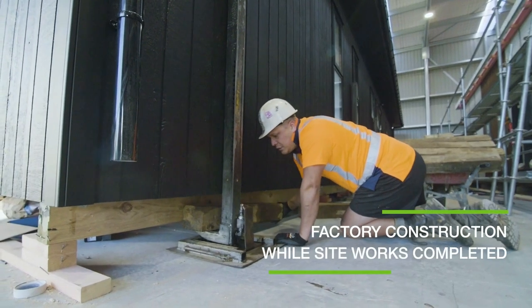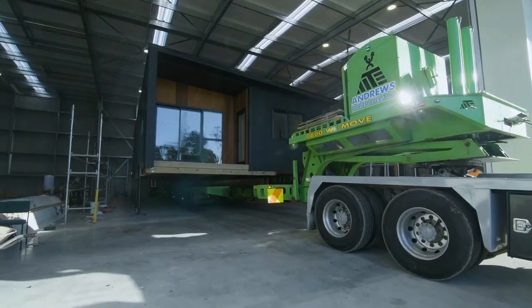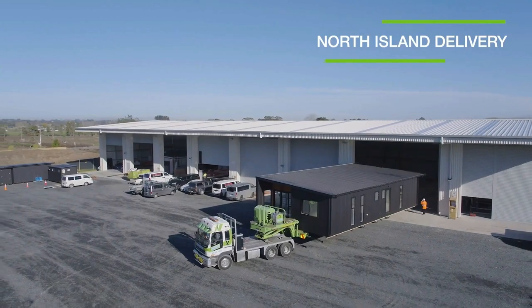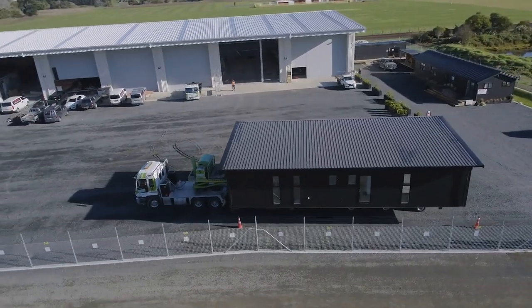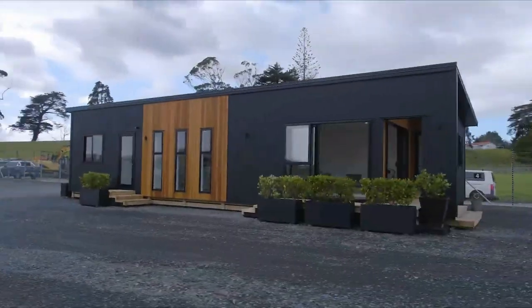Our skilled construction crew carefully considers and installs specialty materials. The build's intricacies are wonderfully honed according to strict quality control requirements. Your pod is delivered and adhered to the foundations and services by certified contractors and trusted ground personnel. To produce the appropriate arrangement, more pods are properly joined.